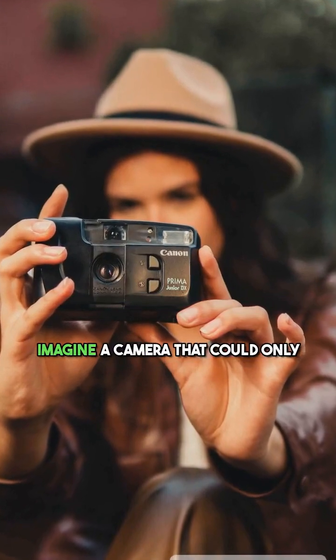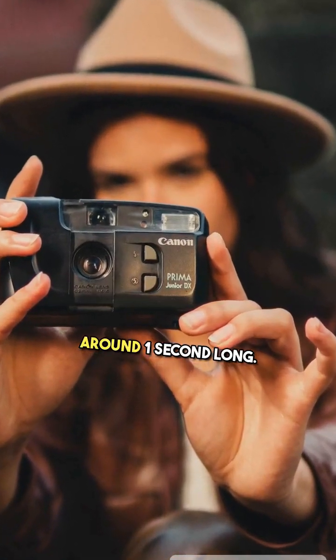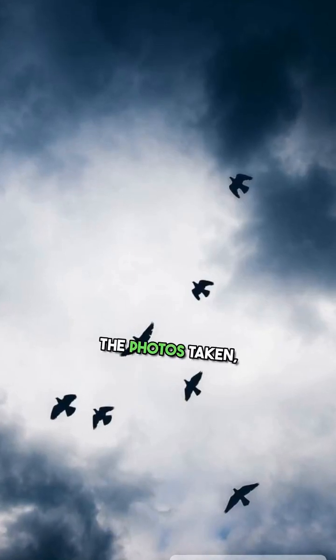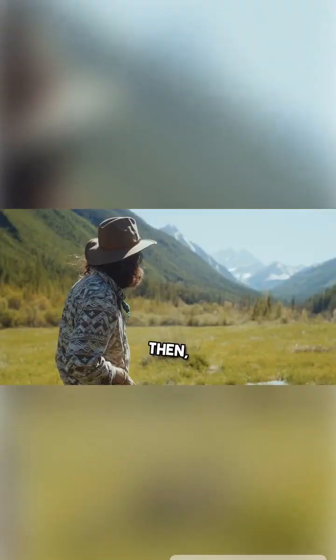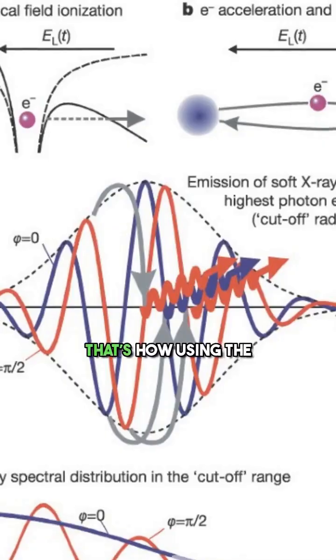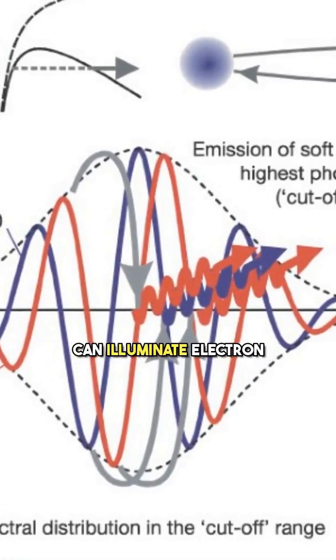As an analogy, imagine a camera that could only take longer exposures, around one second long. Things in motion, like a person running toward the camera or a bird flying across the sky, would appear blurry in the photos taken, and it would be difficult to see exactly what was going on. Then imagine you use a camera with a one millisecond exposure. Now, motions that were previously smeared out would be nicely resolved into clear and precise snapshots. That's how using the attosecond scale, rather than the femtosecond scale, can illuminate electron behavior.